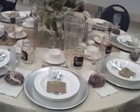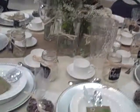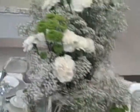This is Andy Cahaley's table. Her theme is Southern Comfort. Beautiful.